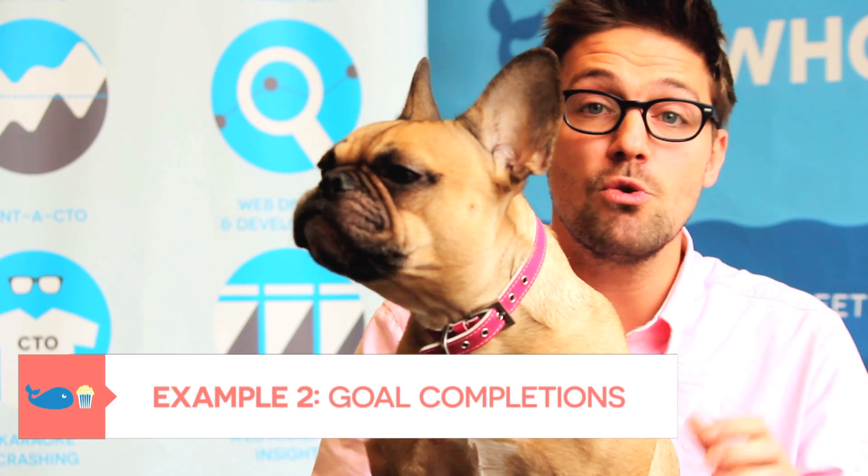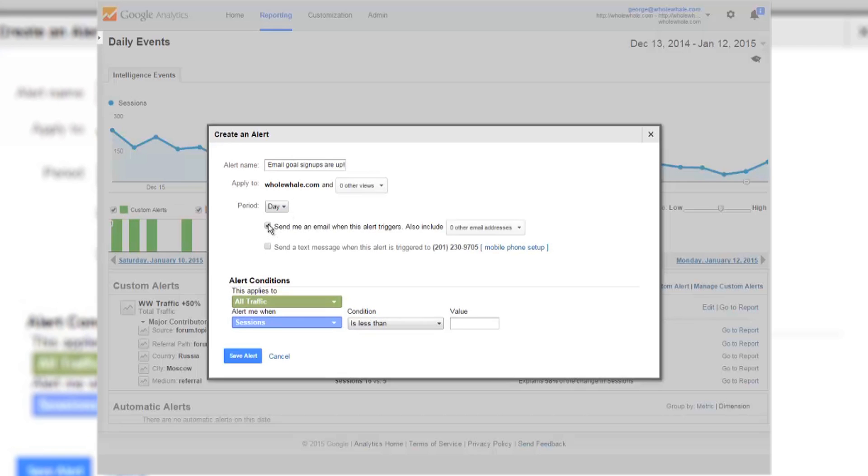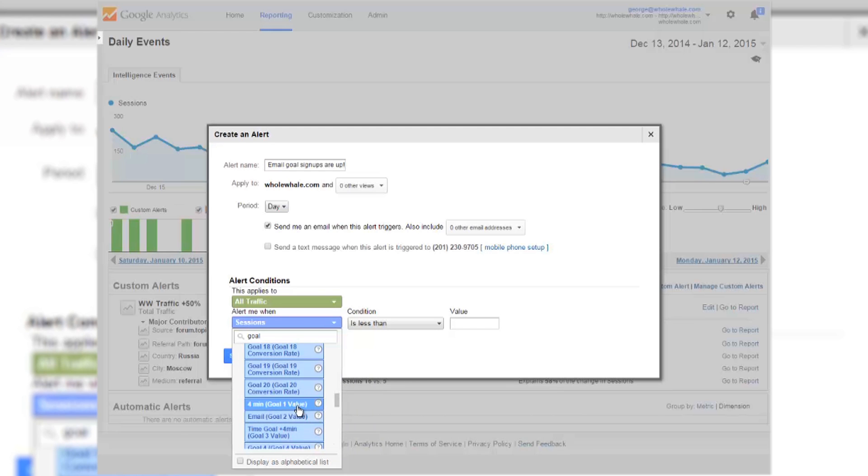Goal completions — you have goals set up on your site, and we want to know if your goal completions are going above or below 20 percent this day versus last week. These are people that are signing up for your newsletter, donating, volunteering, or signing up for your site. We want to know if this is going up or down by around 20 percent, and you can also set alerts up for the specific exact goals you want to measure.